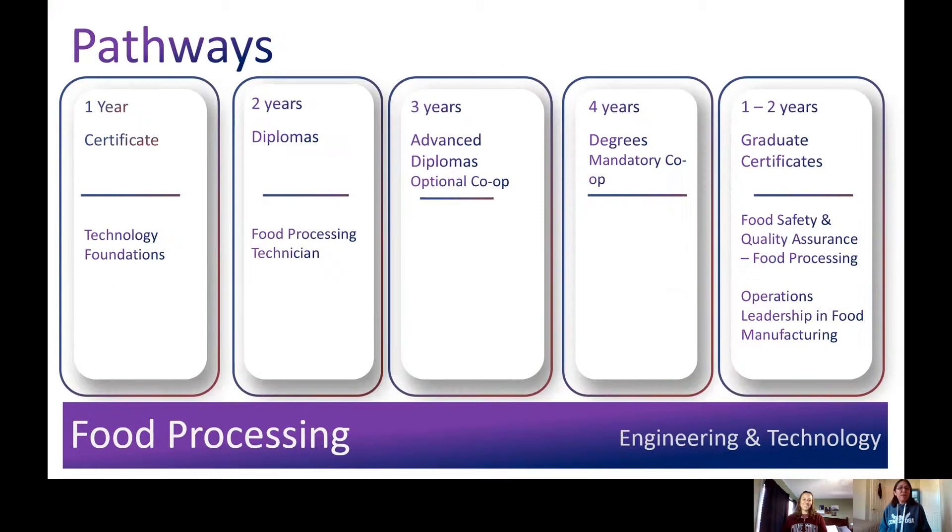There are different types of programs available at the College in our School of Engineering and Technology. Conestoga has programs from one to four years in length. A few examples within our food processing cluster include a one-year college certificate such as the technology foundations, two-year diploma programs like our food processing technician, three-year advanced diplomas — many of which have optional co-ops — four-year honors degrees with mandatory co-ops, and graduate certificates such as our food safety and quality assurance in food processing.